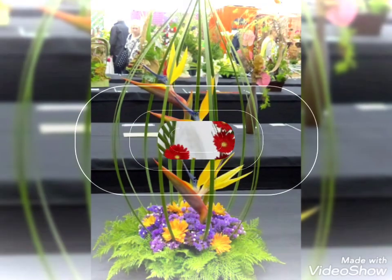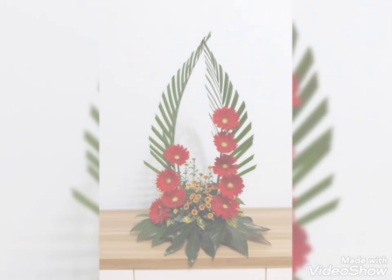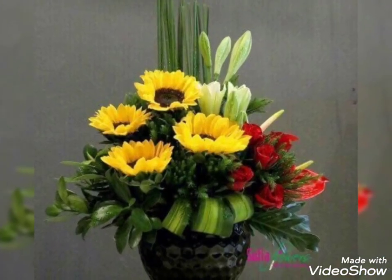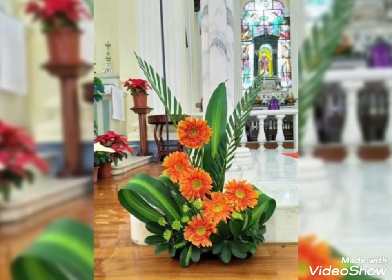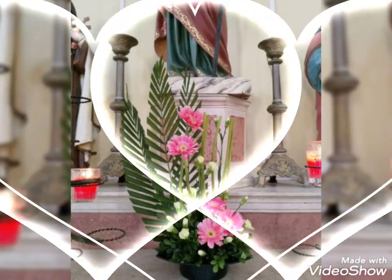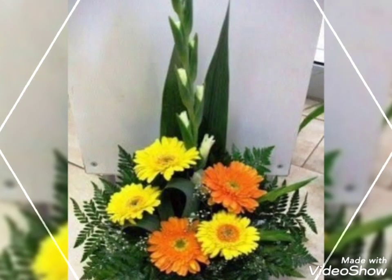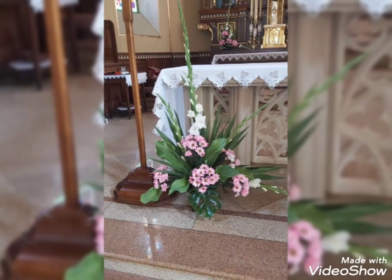Hey guys, welcome back to my channel. I hope you all are fine and doing great. In today's video, I'm gonna show you some trendy, most beautiful and charming collection of flower decorations. These are stunning flower decor ideas. Watch this video to the end because there are so many adorable and amazing flower decor ideas — these flower decorations are for church.